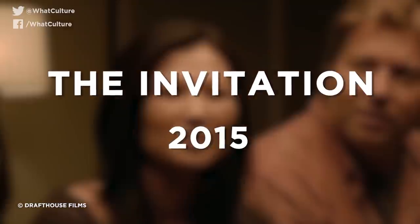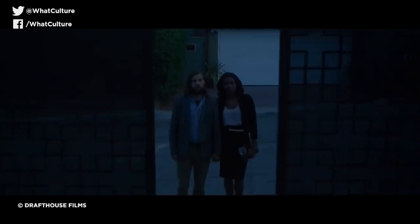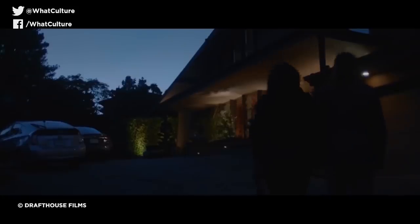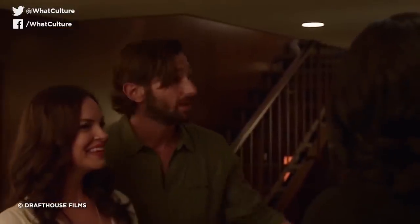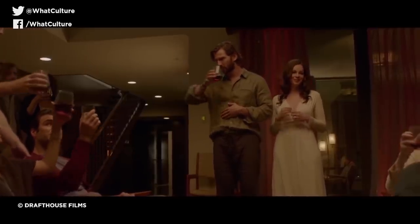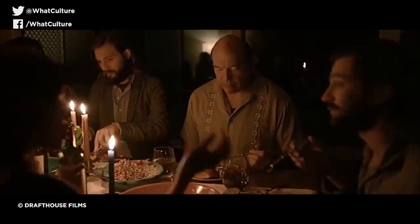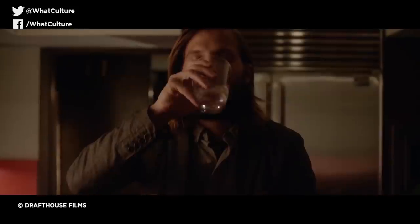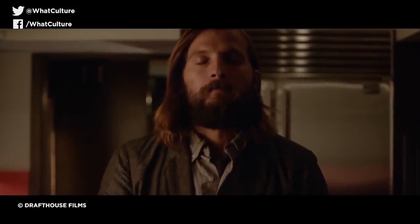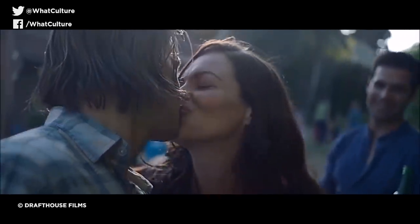Number 8: The Invitation, 2015. Karen Kusama's horror drama starts out innocent enough, with a young couple — Will and Kira — mysteriously invited to Will's ex-wife's party with her new husband. That sounds horrifyingly awkward enough for starters. Will is understandably reluctant, but attends anyway to see a friend group neither him nor his ex-wife have seen in over two years. Whilst initially uncomfortable, he grows even more uneasy when a few strangers show up, and it gradually becomes clear that his former love has become involved with some strange pastimes in her absence.